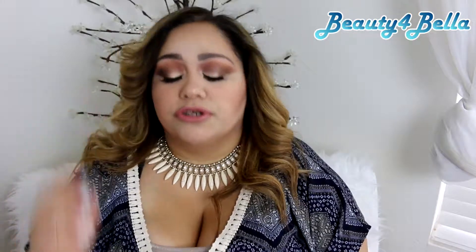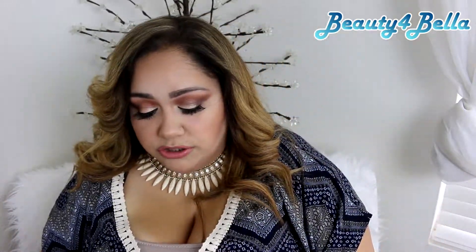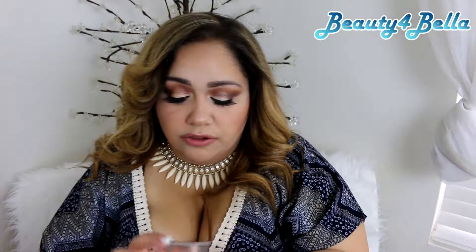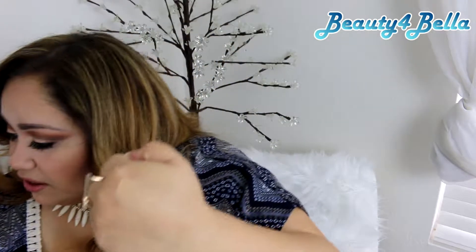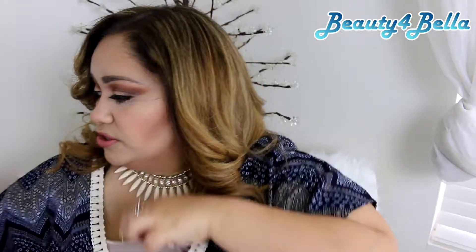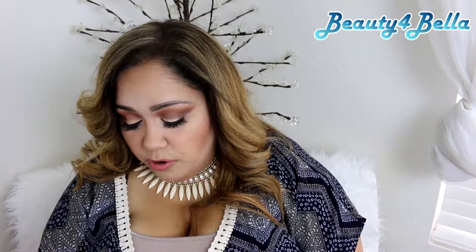The next one I want to talk about is the MAC Pro Longwear Concealer, which I believe retails for $22. This one used to be my ride-or-die back in the day and I just recently stopped using it. It's definitely super thick in consistency — creamy but on the thicker side. I stopped using it because I just don't like it as much anymore. I'm finding that the thicker concealers are not working for me the way they used to.